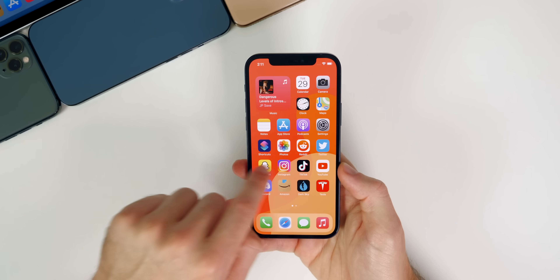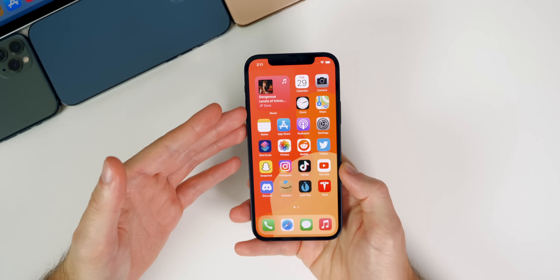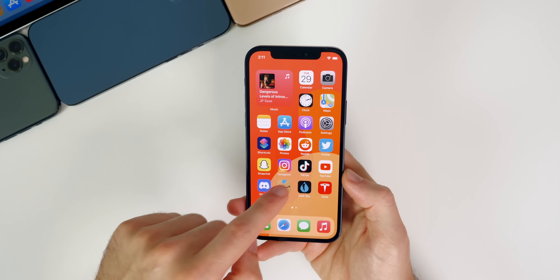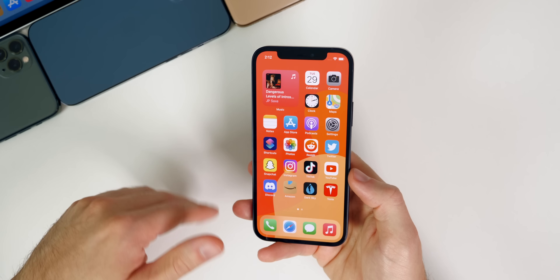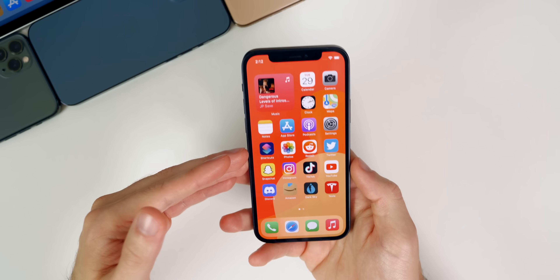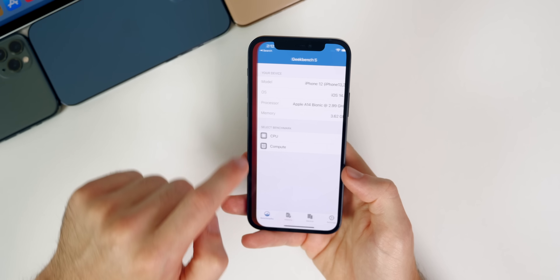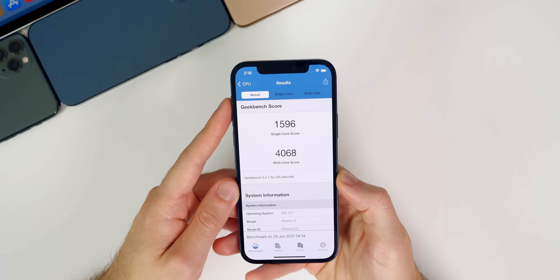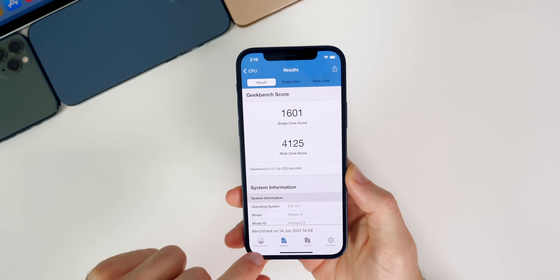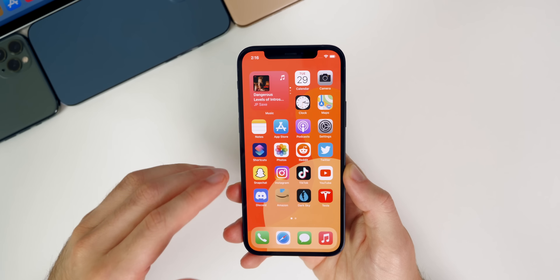Performance in beta 4 feels about the same as beta 3 — I haven't been able to tell any real difference. I still use 14.7 every other day to stay familiar with the software. Running a quick Geekbench test, we got a 1596 on single-core and 4068 on multi-core, which is slightly lower than beta 3. These scores don't tell the full story, but they're fun to compare against previous betas.